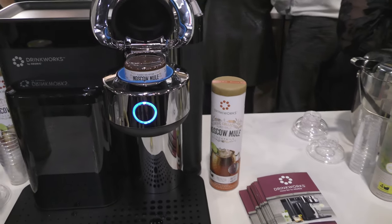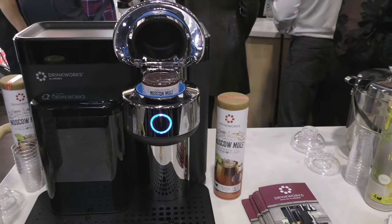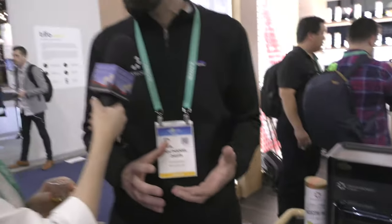It's got blue lights, it's all shiny. Keurig is such a wonderful and powerful brand that people trust and know in their coffee, but we're elevating the experience and taking it into a more adult context. It's not just kitchen — it can be kitchen, home bar, man cave, whatever.